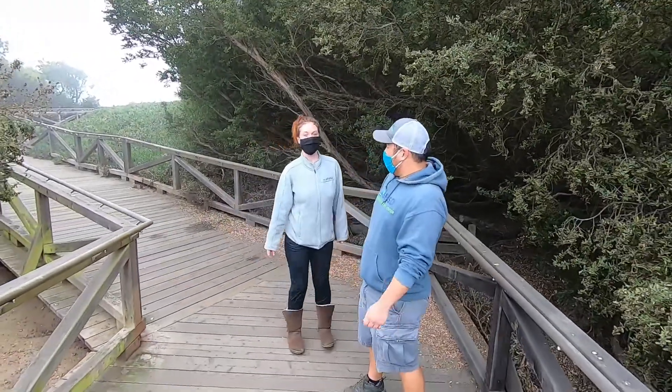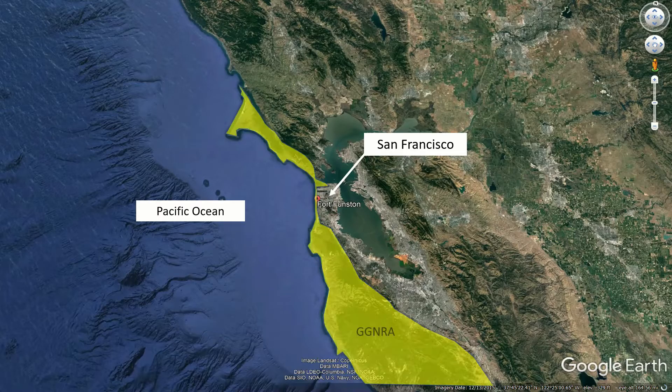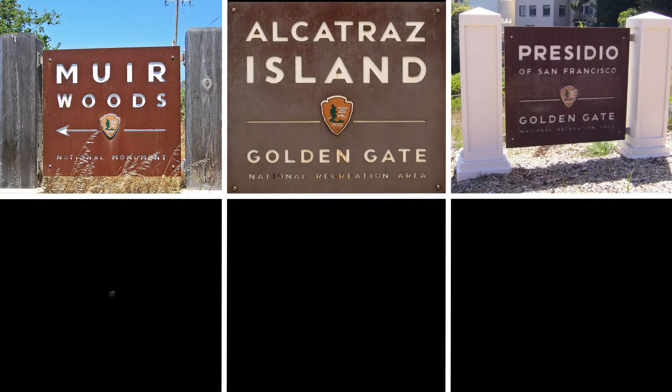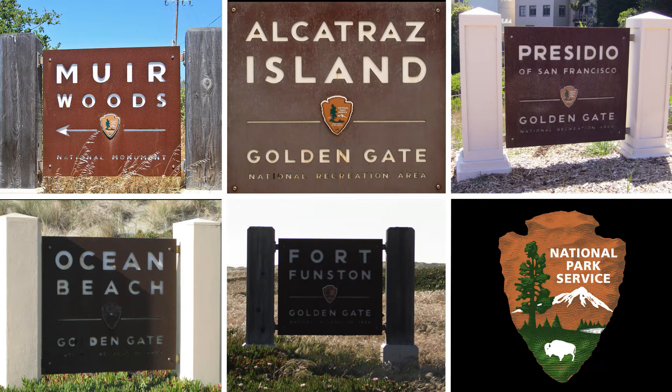Hey Marina, do you know what time it is? Park Facts! Fort Funston is part of the Golden Gate National Recreation Area, or GGNRA for short — a group of parks taken care of by the National Park Service. This National Park includes Muir Woods, Alcatraz, the Presidio, Ocean Beach, and Fort Funston. We have a National Park in our San Francisco backyard. So cool!